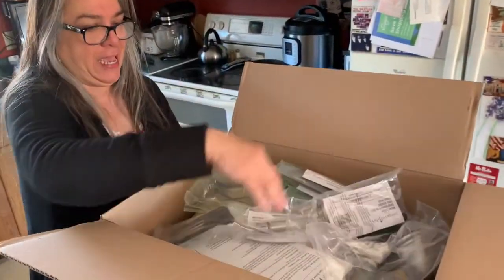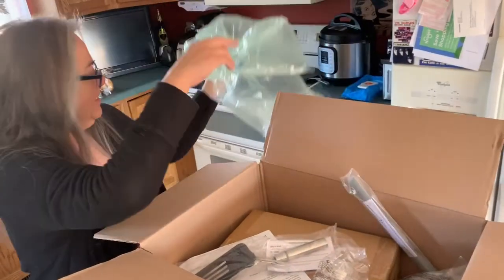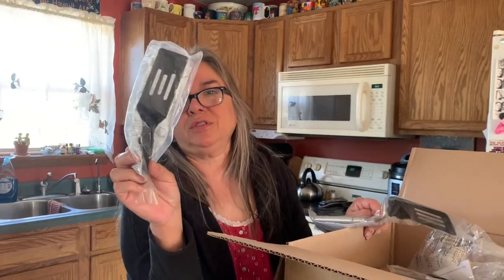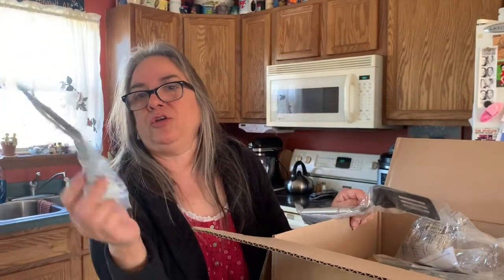I'm so excited. This little spatula here I got for picking a case when I booked a party from Cindy. So I got to pick a case and I picked a spatula because you never have too many spatulas, right?